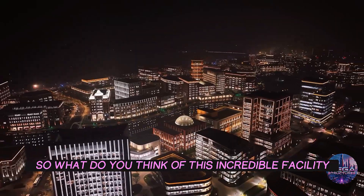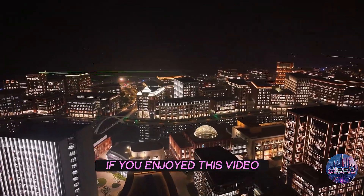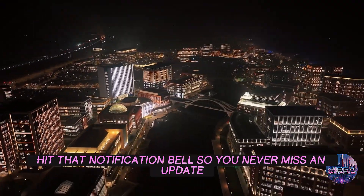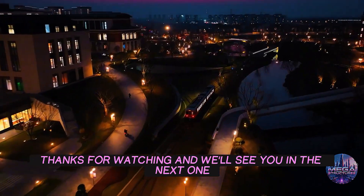So, what do you think of this incredible facility? Let us know in the comments below. If you enjoyed this video, don't forget to like, share, and subscribe for more amazing content. Hit that notification bell so you never miss an update. Thanks for watching, and we'll see you in the next one.